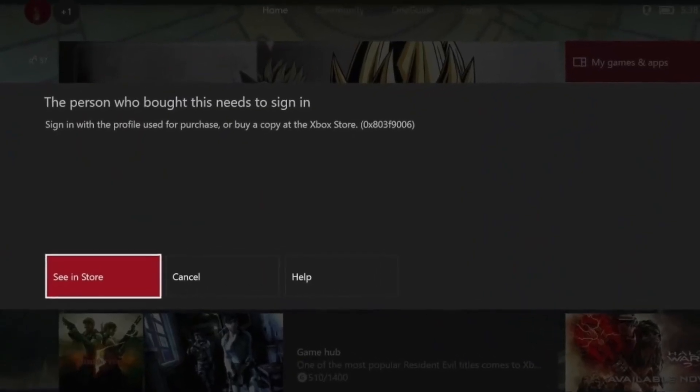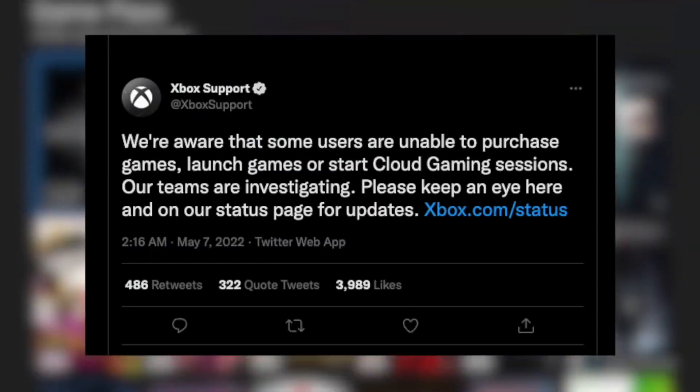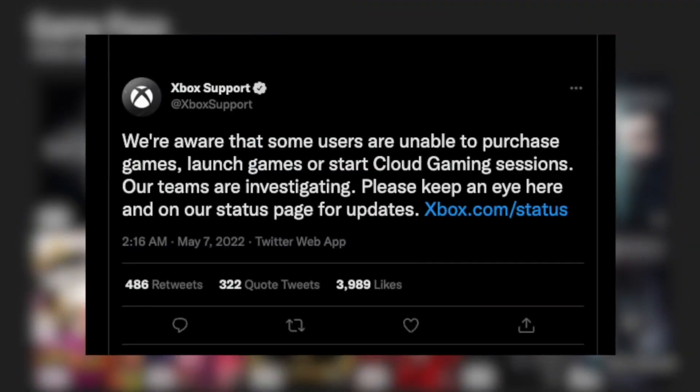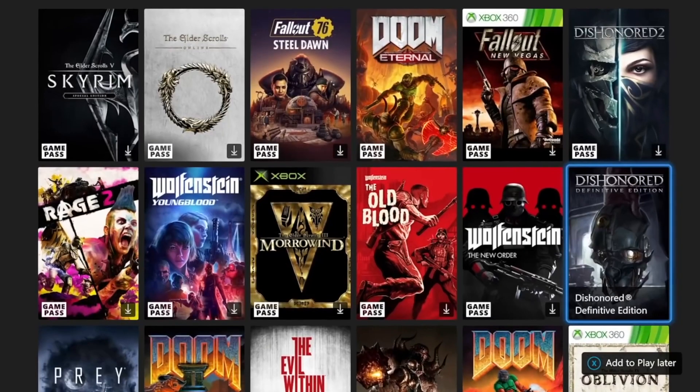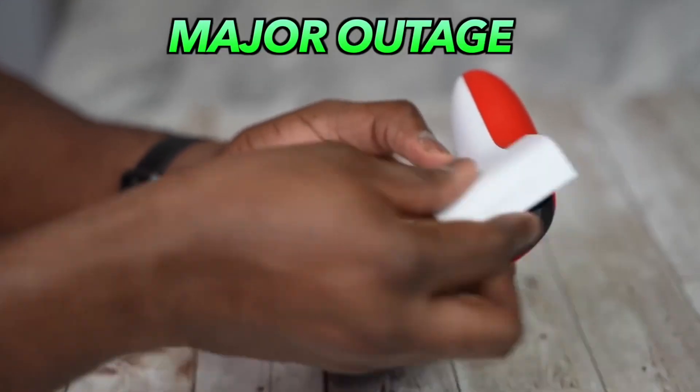Now, what if a dialog says you are connected to the internet and you are still getting the error? In that scenario you need to check the Xbox Live server status. In some rare cases, the trouble could be from the other side of the wire — Xbox Live servers are not perfect and sometimes they face outages themselves.